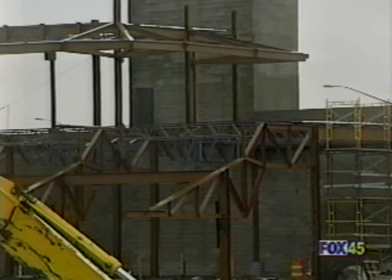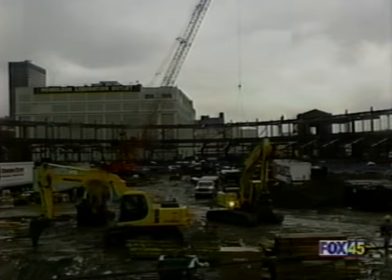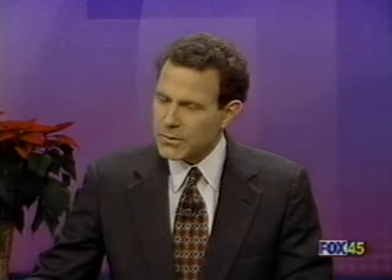The next phase will be building the metal decking and enclosing the concourse level for interior work. Oh, summer seems so far away. A cold night ahead in the Miami Valley — Tom's forecast is next.